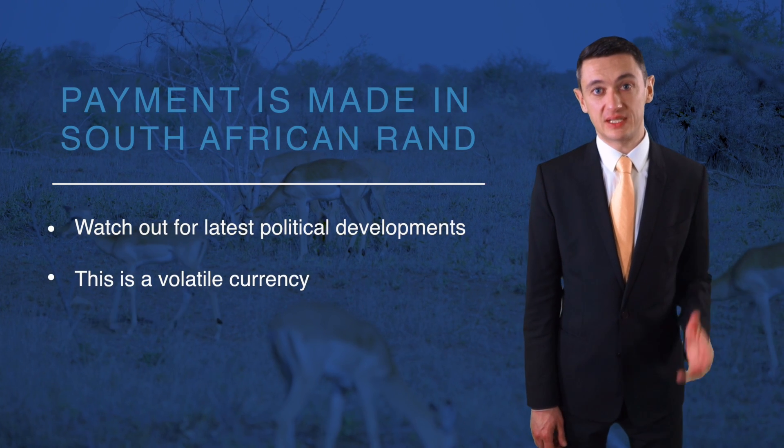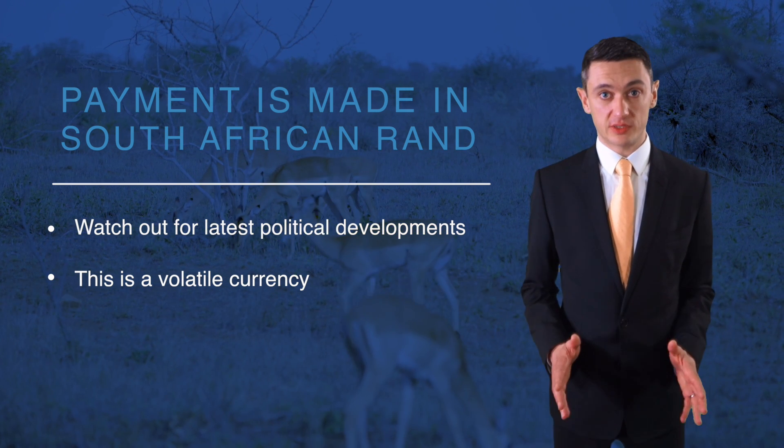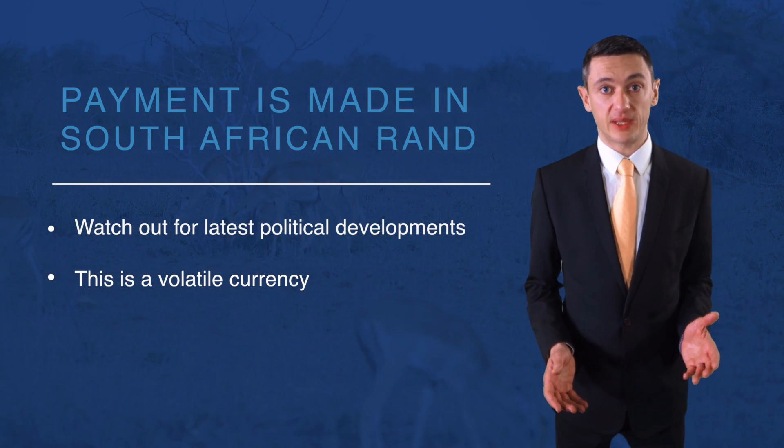You'll be making your payment in South African Rand. The Rand is one of the most volatile currencies in the world, so it pays to keep a close eye on exchange rates, as well as to keep abreast of all the latest political and economic developments in South Africa and the UK.